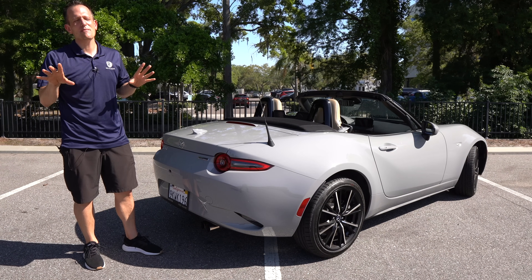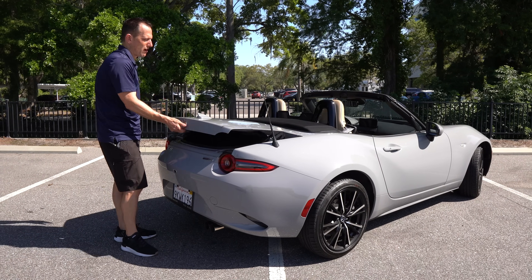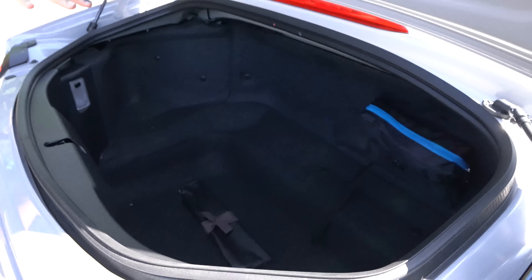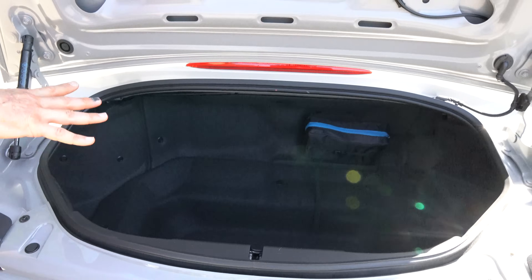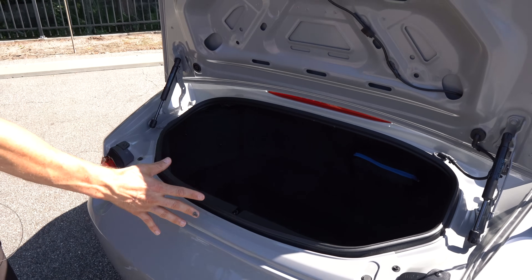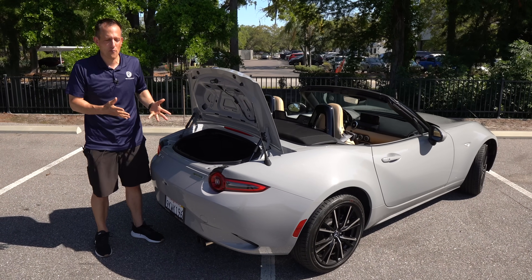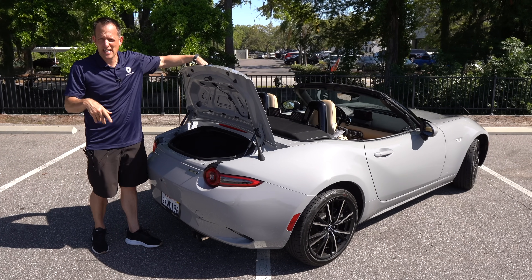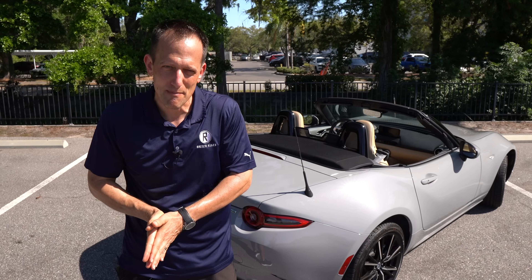It may seem like an oxymoron — a Miata with a trunk — but it's actually not too shabby. You hit a button to pop the rear trunk and it flips up, giving you 4.6 cubic feet of space. I've been able to fit three cases of Costco Kirkland water back there. I actually think there's more space in here than in a Camaro convertible, especially with the top down. Alright — we've got the top down and the keys. Let's go for an on-throttle spin in the manual transmission Miata.